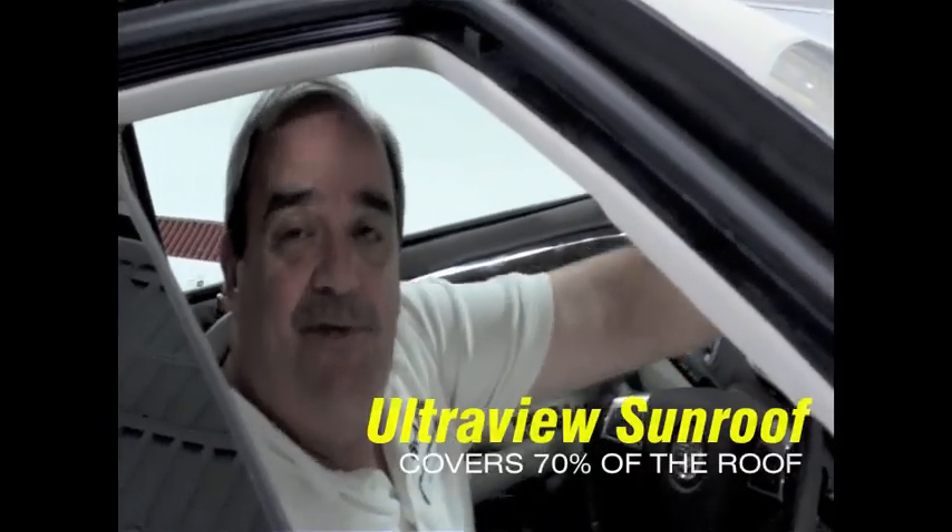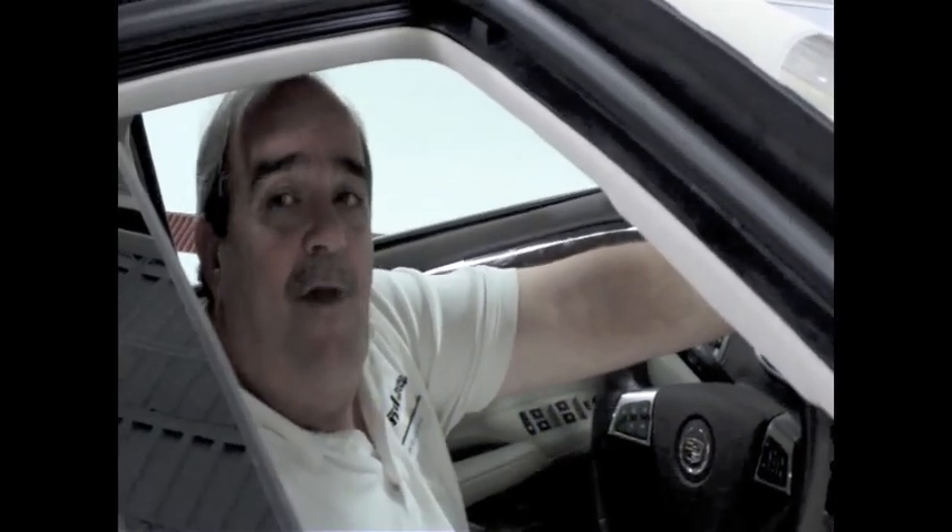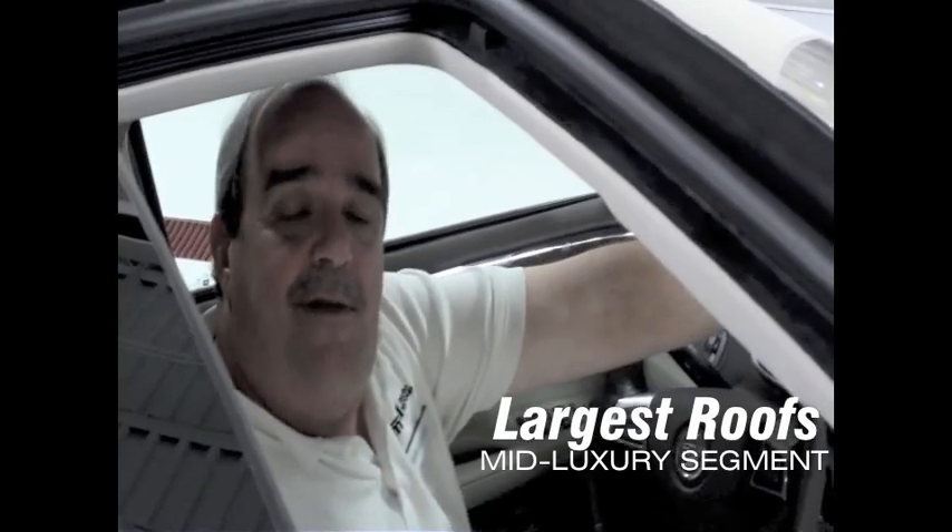We wanted to show you just how grand the sunroof is — the ultraview sunroof on the SRX. It covers 70% of the roof. It is one of the largest sunroofs in the mid-luxury segment.